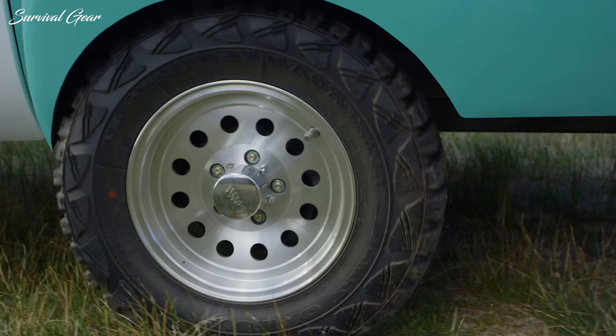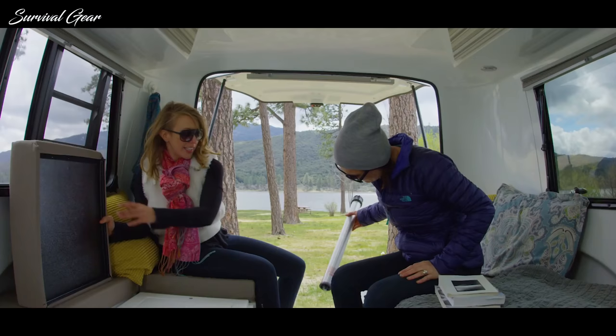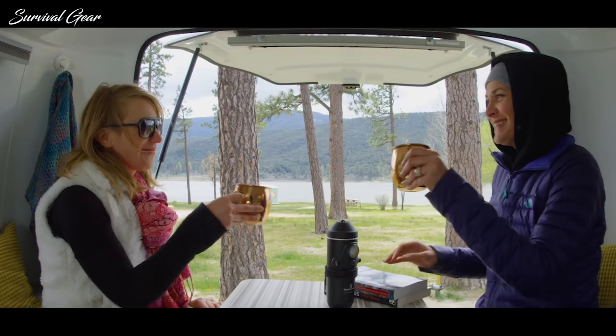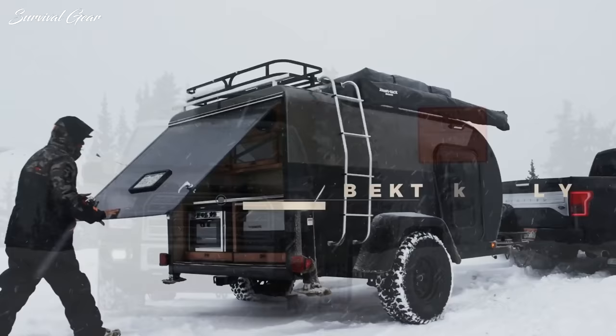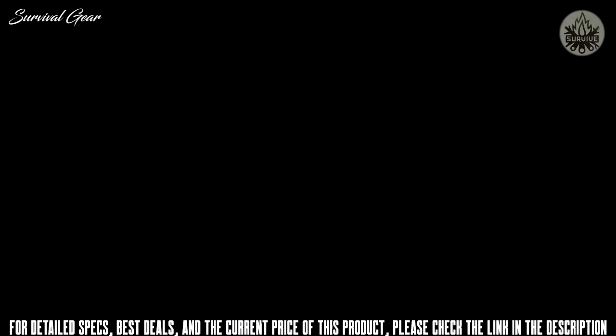From teardrop trailers to classic trailers, your options seem unlimited. That's why we decided to look at some of the best travel trailers on the market today and figure out which are the ones actually worth owning. We narrowed and listed some of the best ones by taking into consideration the overall user rating, expert recommendations, and the best features available.